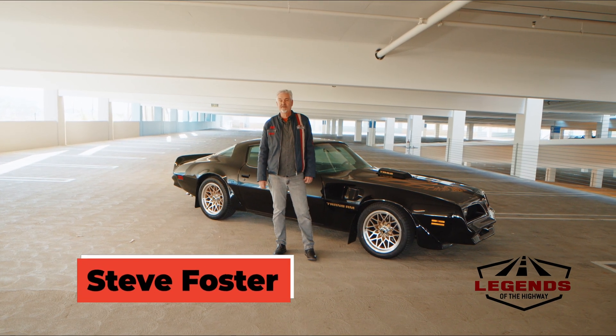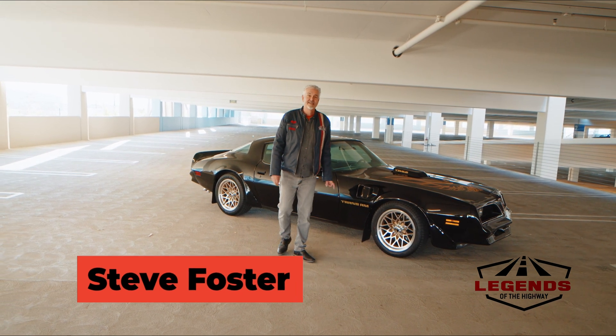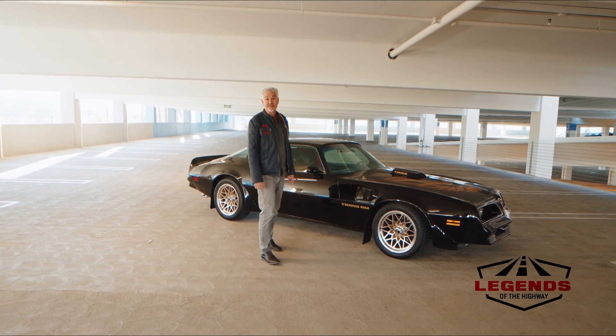Steve Foster here. Welcome to another episode of Legends of the Highway. Today's feature car is a 1978 Pontiac Trans Am.